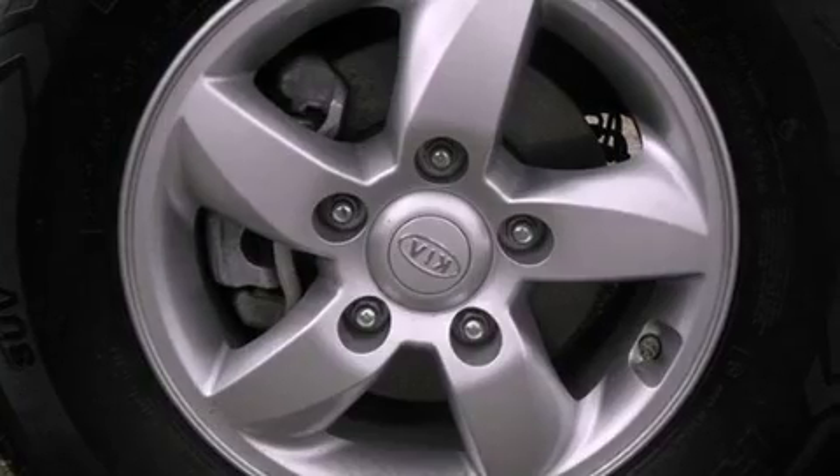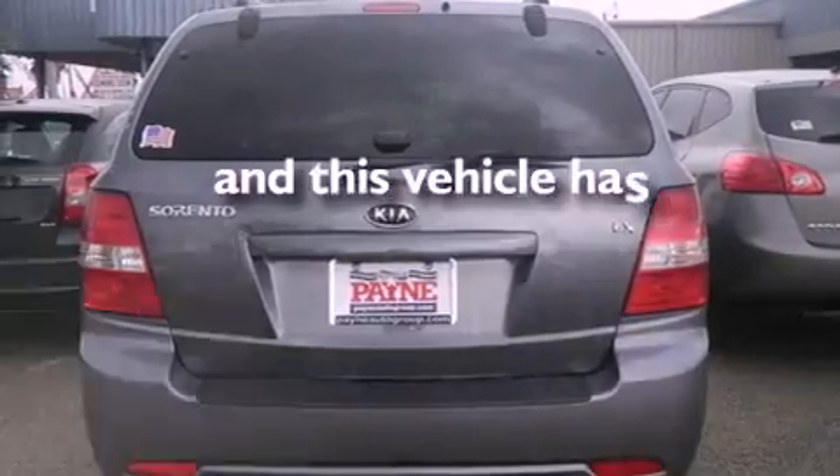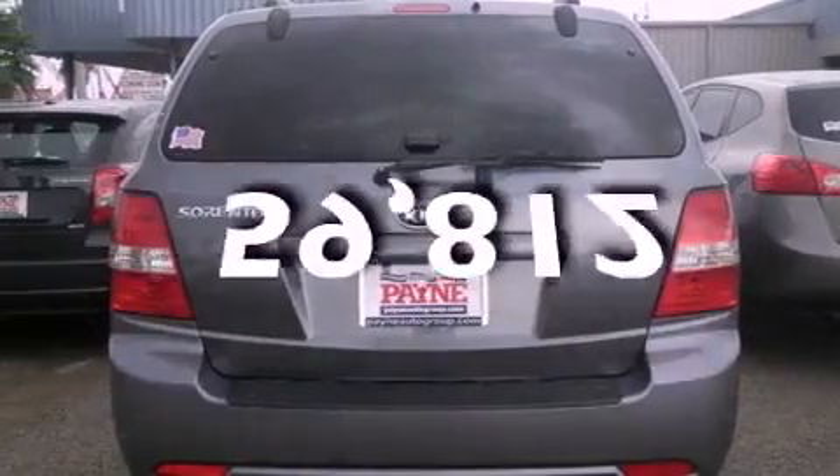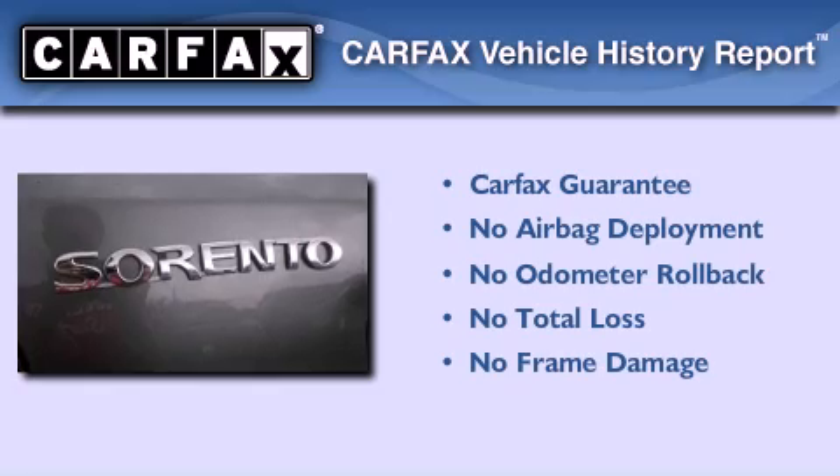Additional features include tinted glass, an anti-lock braking system, and side curtain airbags. This vehicle has less than 60,000 miles, and this Kia qualifies for the Carfax buy-back guarantee.